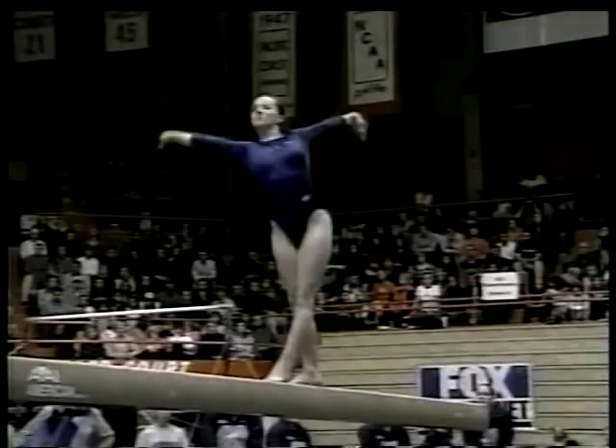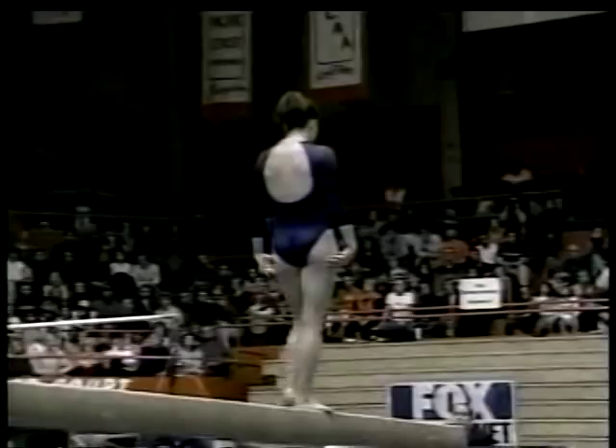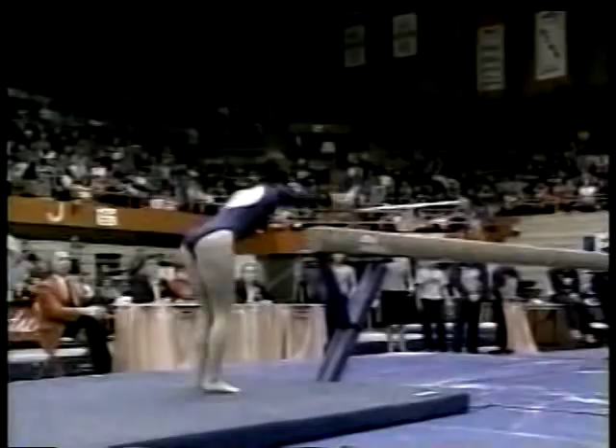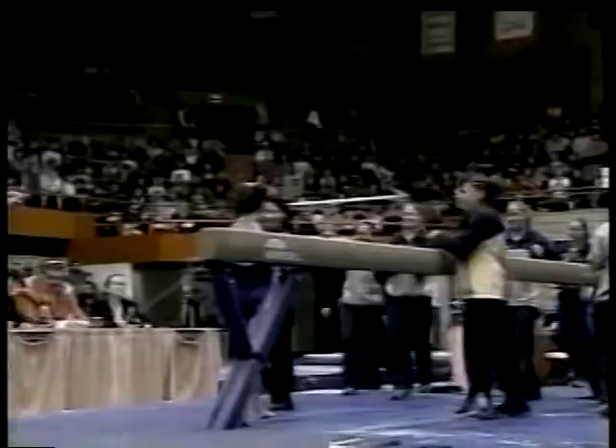A full twisting tuck jump. Again, those turning jumps on the balance beam are so hard to do because the gymnast has to take her eyes off of the balance beam. And frankly, it's scary when you do that up four feet in the air. Nice landing.